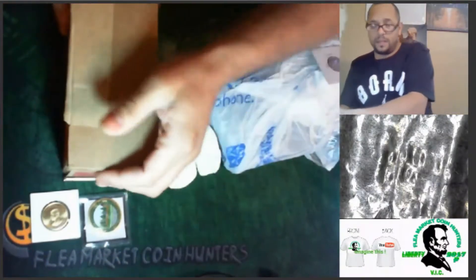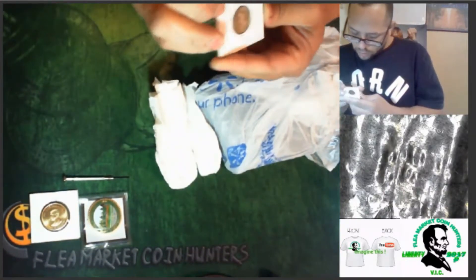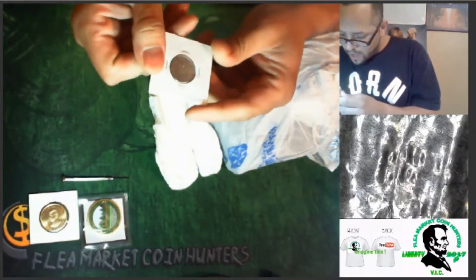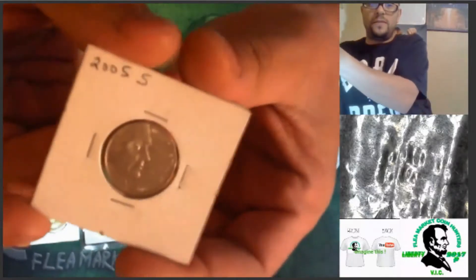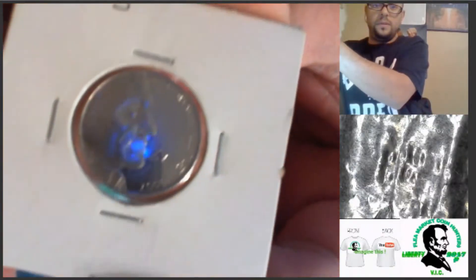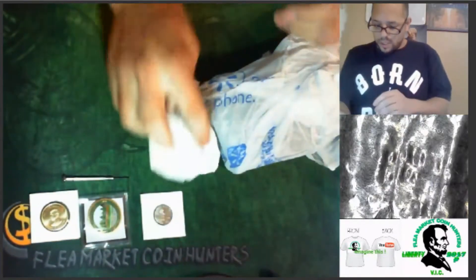Wow, I got a box of pennies but I'm going to move that to the side. 2005 S — oh cool, cool, proof. 2005 proof. Sweet. Thank you so much Armando.